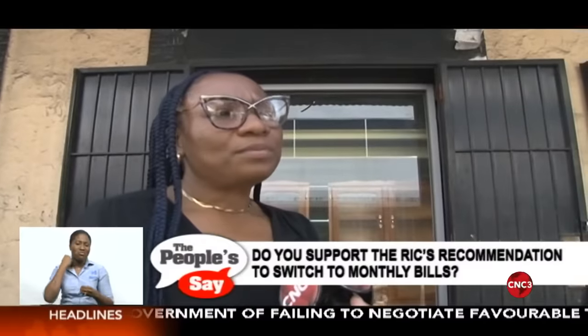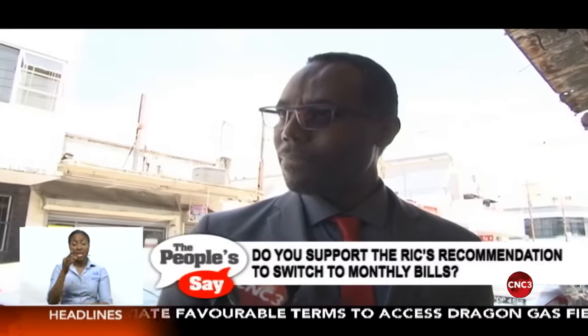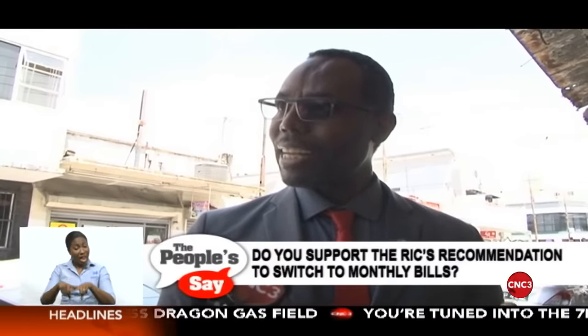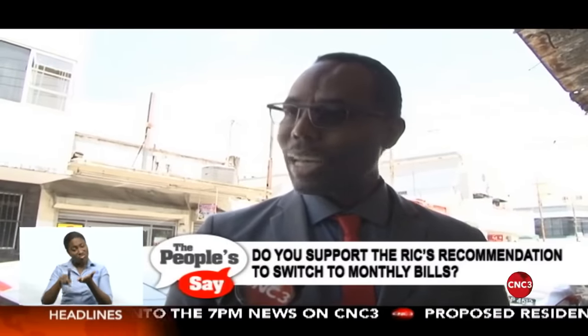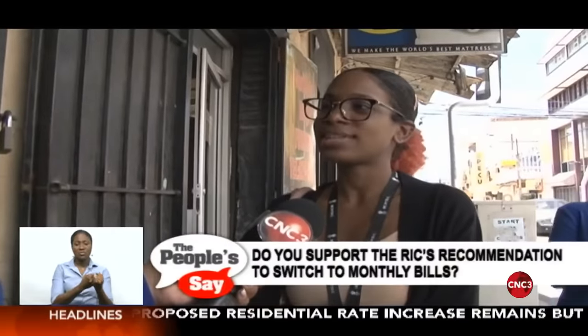It's more comfortable to pay every two months than every month. It depends on the quality of service that is delivered and whether it is reliable. I think you have to tie the cost and timing to the actual quality of service we receive. Once you get that balance right, I'm in support of it. I don't support that, sir.